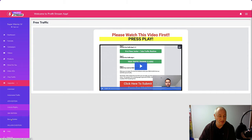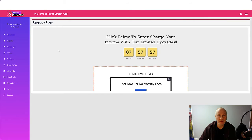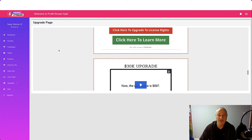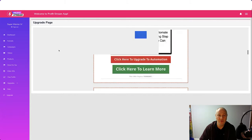Under upgrades, if you've purchased any, that's where you access them. If you missed any upgrades you can click on that and it takes you to the upgrade page — though it's a bit slow loading. The upgrades available include: unlimited, done for you, unlimited traffic, automation, ATM edition, ultimate edition, licence rights, a 30k upgrade, super affiliate, and millionaire mentor.